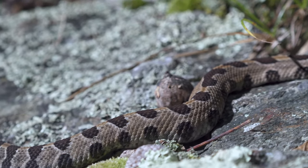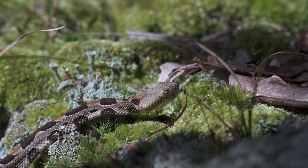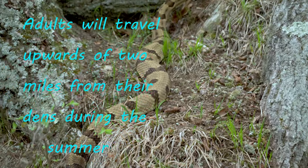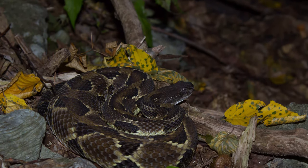Nearby, this baby attempts to find the den for the first time by following the scent of its mother or other adults. Ingress can happen during the day or, if not too chilly, at night.